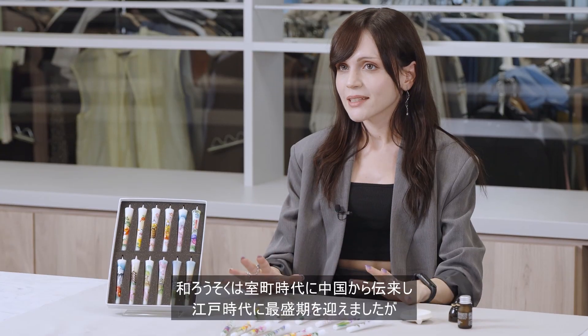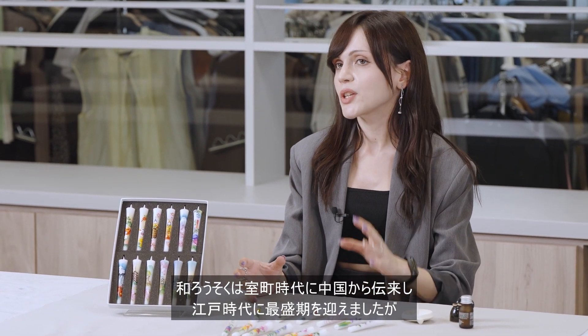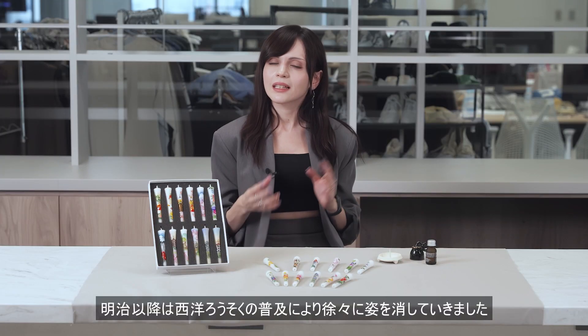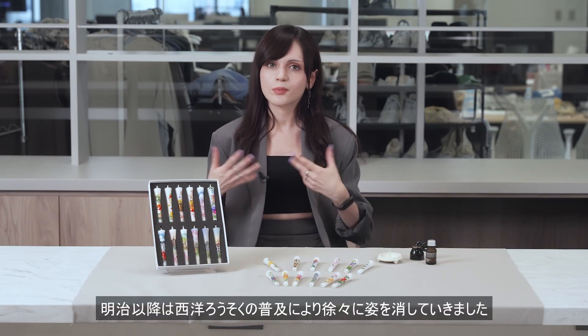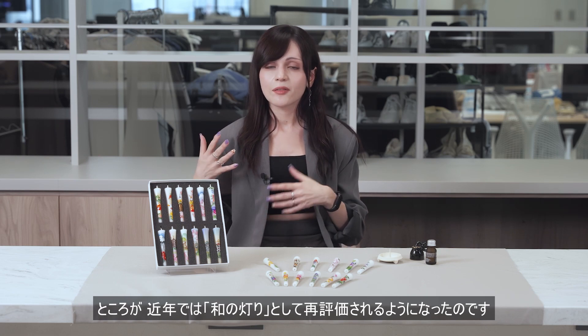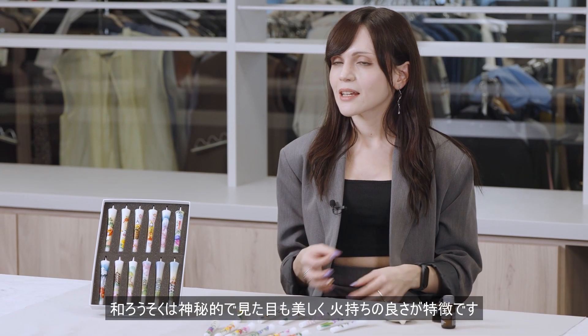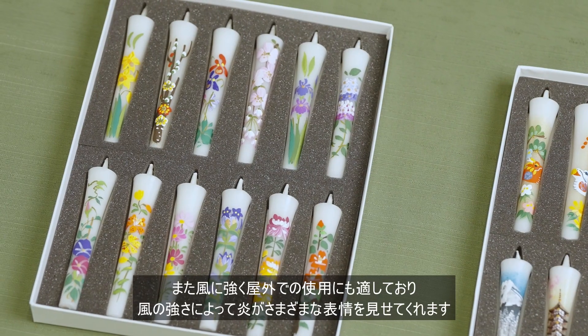Japanese candles were introduced from China in the Muromachi period and reached their peak in the Edo period, but declined after the Meiji period due to the spread of western candles. However, in recent years they've made a comeback as Japanese lights — mysterious and beautiful to look at, with a long-lasting flame.